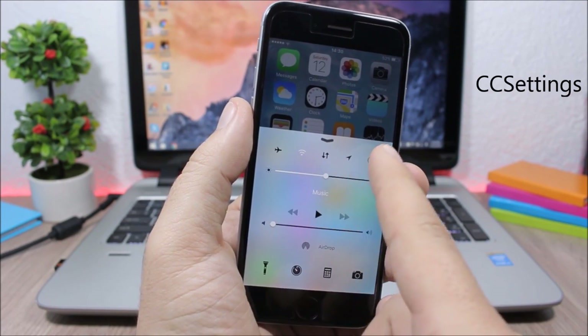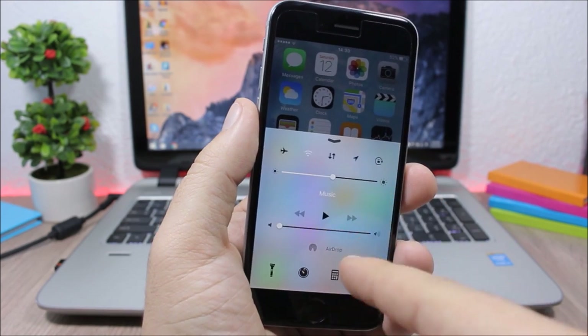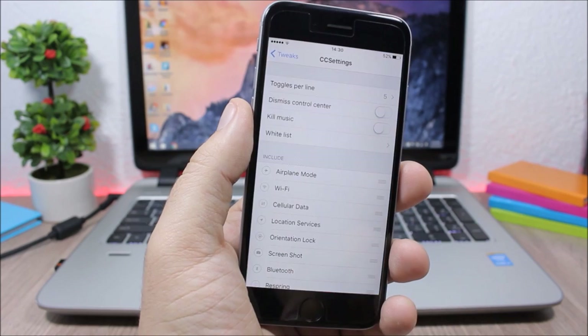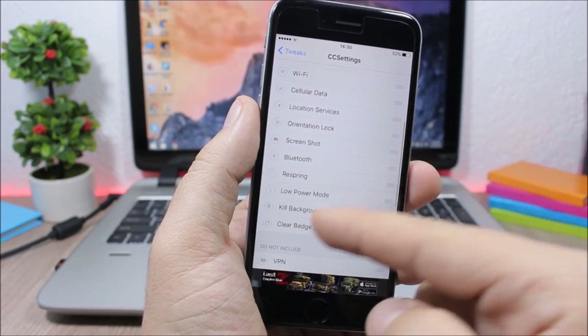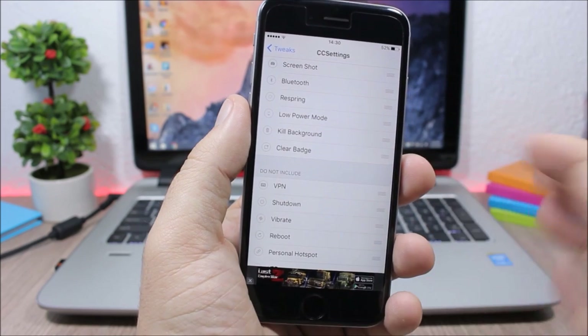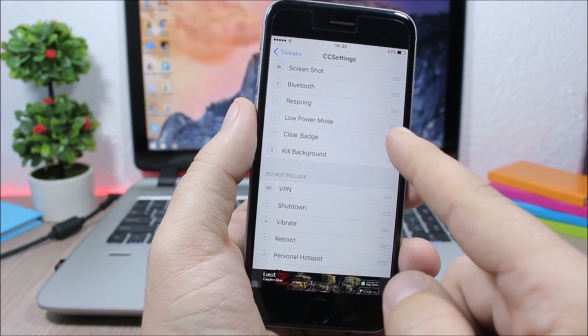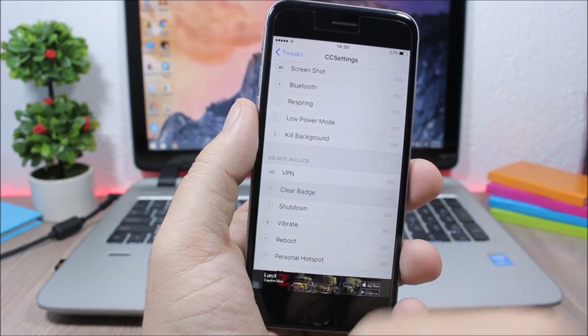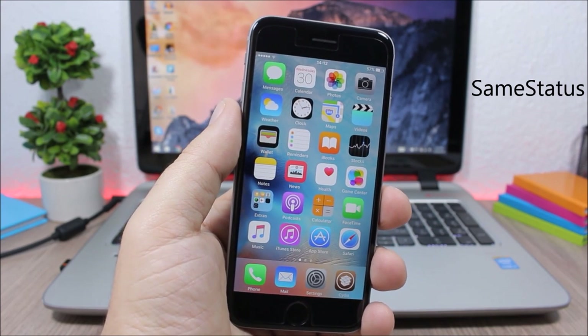CC Settings is a useful tweak that adds extra toggles to the Control Center. To add them, go to Settings, go to CC Settings, and you'll see all included and not-included toggles. You can rearrange, enable, or disable any of them simply by dragging.